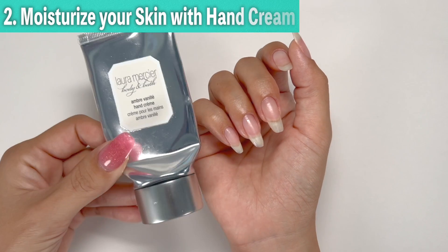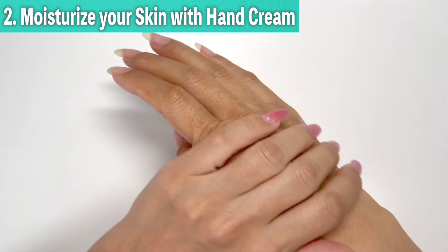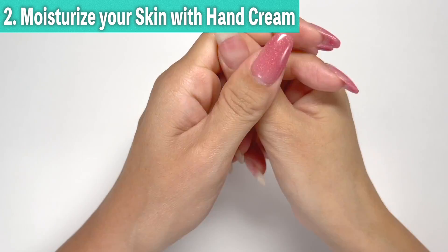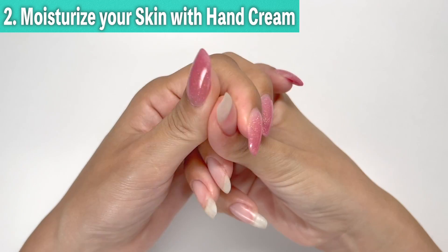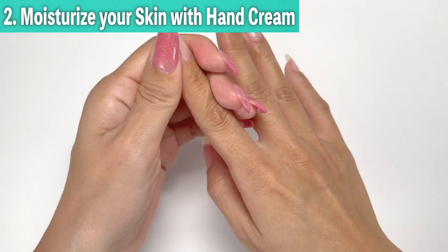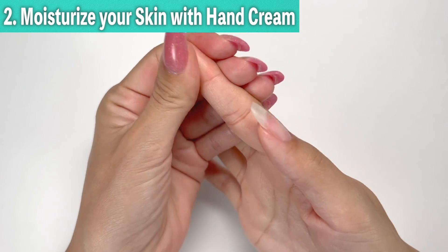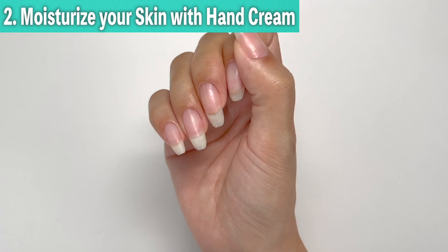Secondly, moisturize your skin with hand cream. Just like you moisturize the nails, it is also beneficial to moisturize the skin around the nails. The skin at the base of the nails contains the nail matrix, which is responsible for creating nails, so moisturizing this area helps in promoting faster nail growth.